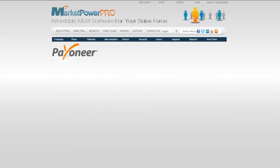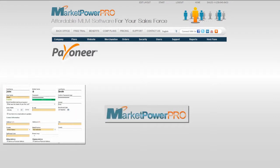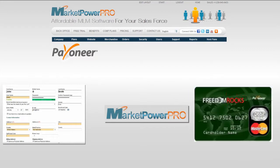Payoneer provides easy and quick manual integration. Collect information from your distributors to create Payoneer accounts, download the Payoneer debit card account creation file from MarketPowerPro, then upload it to Payoneer to create debit card accounts.